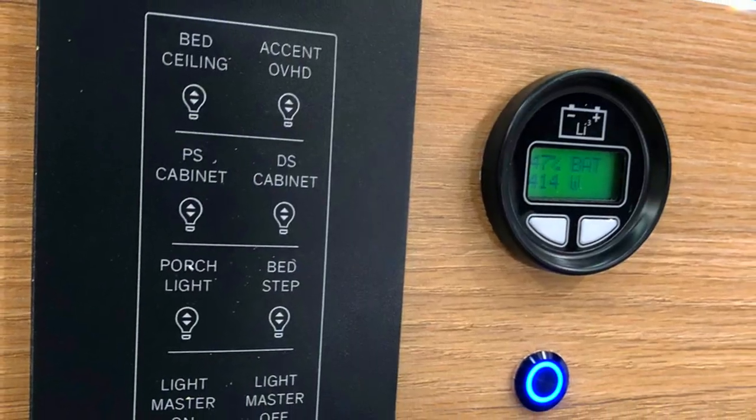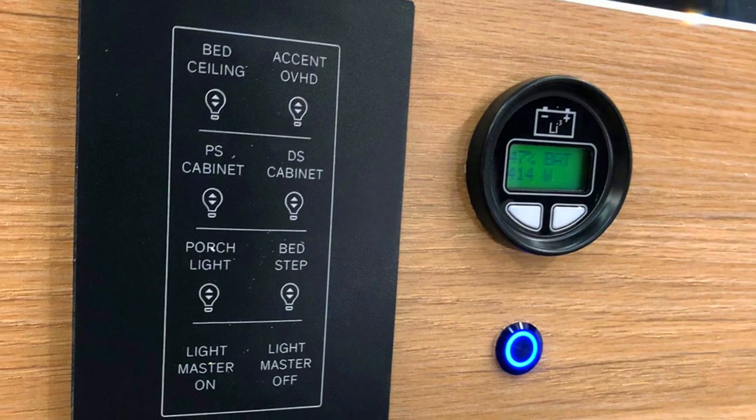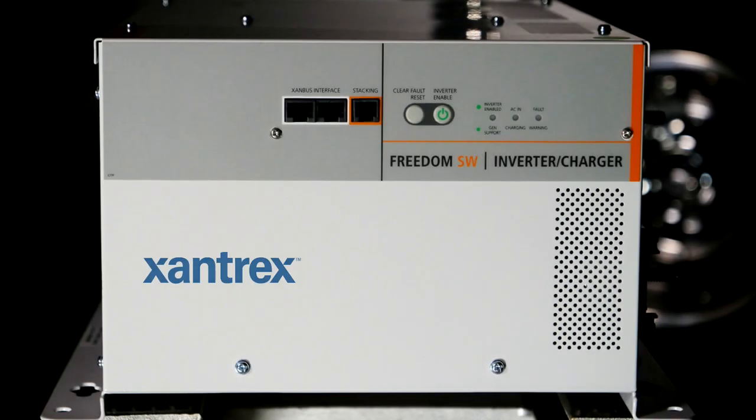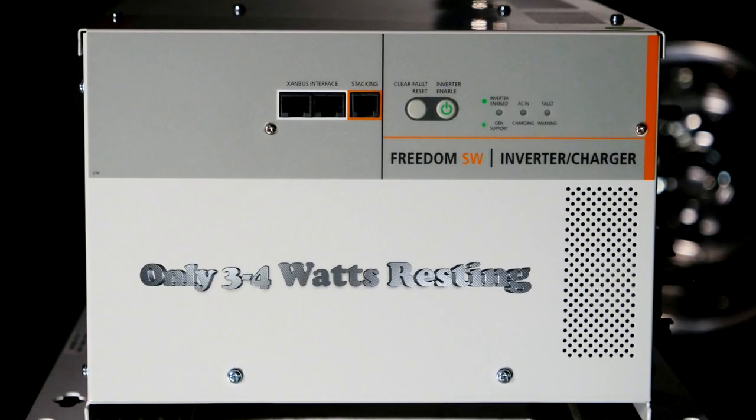There is also provision for a state-of-charge function, which allows in-depth monitoring from a display in the coach. As an example, if you are running the roof air, the SOC will display exact hours and minutes remaining.